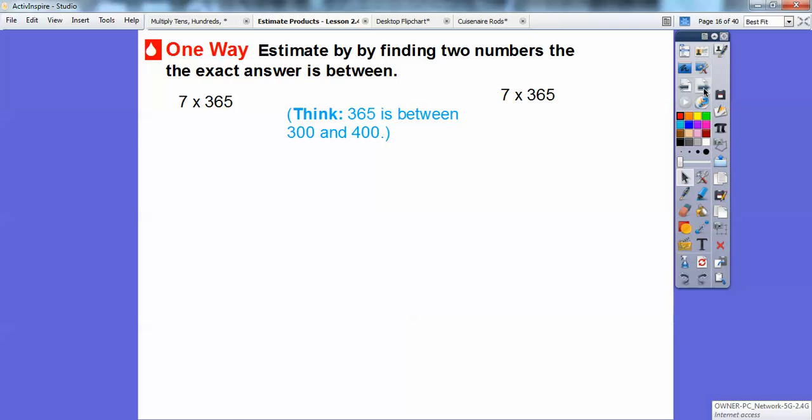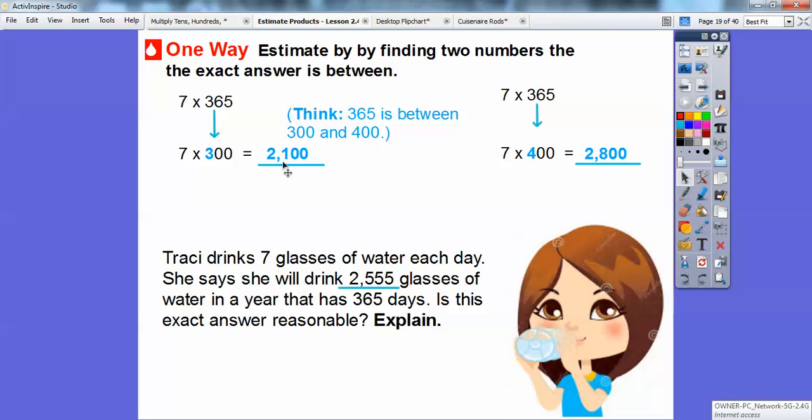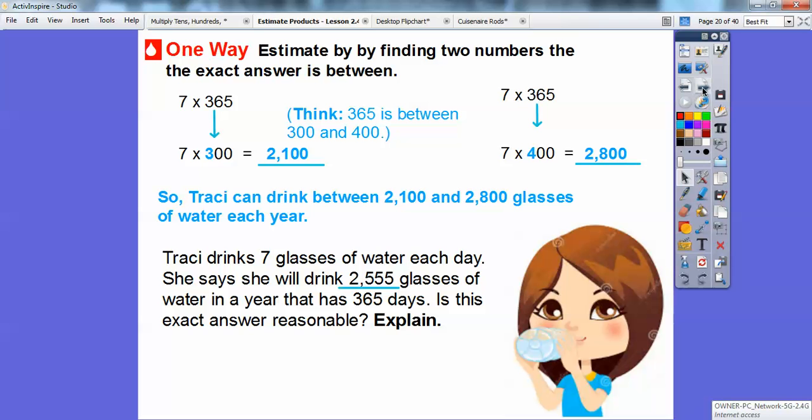Another way is to estimate by finding the two numbers the exact answer is in between. Since 365 is between 300 and 400, we do 7 times 300 and 7 times 400. Seven times three is 21, so 7 times 300 is 2,100. Seven times four is 28, so 7 times 400 is 2,800. Her answer of 2,555 is in between 2,100 and 2,800, so it's reasonable.